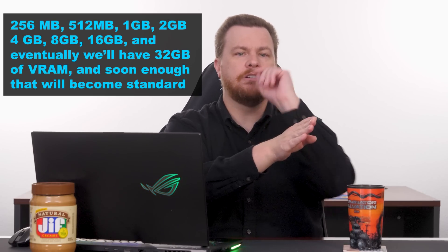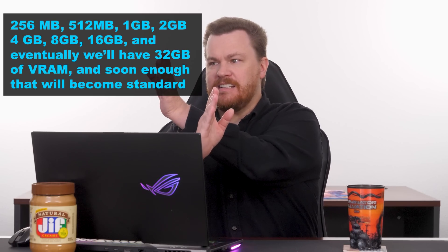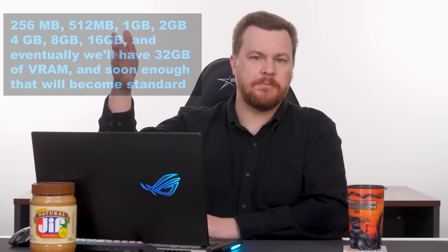16GB cards are going to become the standard, which is why I'm not thrilled about the 12GB cards — 12GB feels like a very tiny baby step. You go in large increments. We went from 1 to 2 to 4 to 8. 16 is the next number. 32 is the number after that.